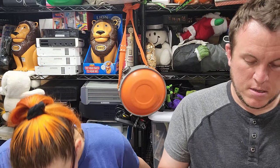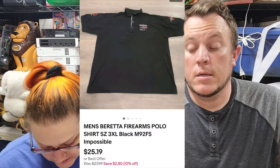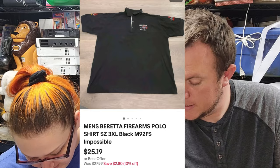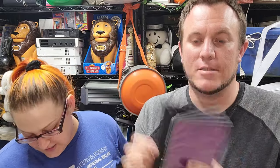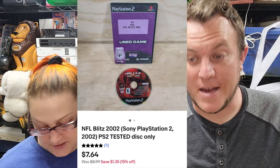First up we have a men's Beretta Firearms polo, and that one sold for $20. That was a buck — apparently Beretta stuff sells because we paid a buck for it and it sold for $20. Then we've got NFL Blitz Tournament 2 — it's a game only, but it's got a Hollywood Video case. And that sold for just over $7.50 shipped. That's not going to pay the bills.